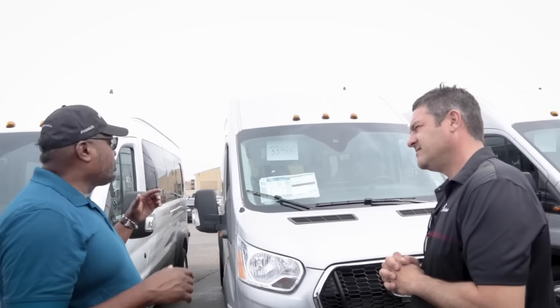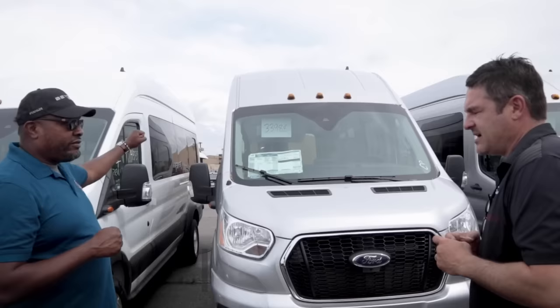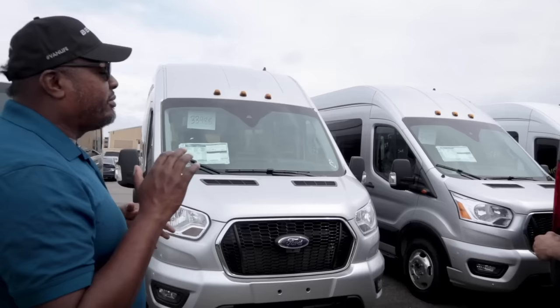Smaller vans like the ProMasters have lighter doors, but these Transit doors are heavier — even I struggle with them sometimes. When you have a certain kind of suction going on, the door gets even heavier. We want to wait a generation before committing to power doors. It's something that has to come from the factory anyway.